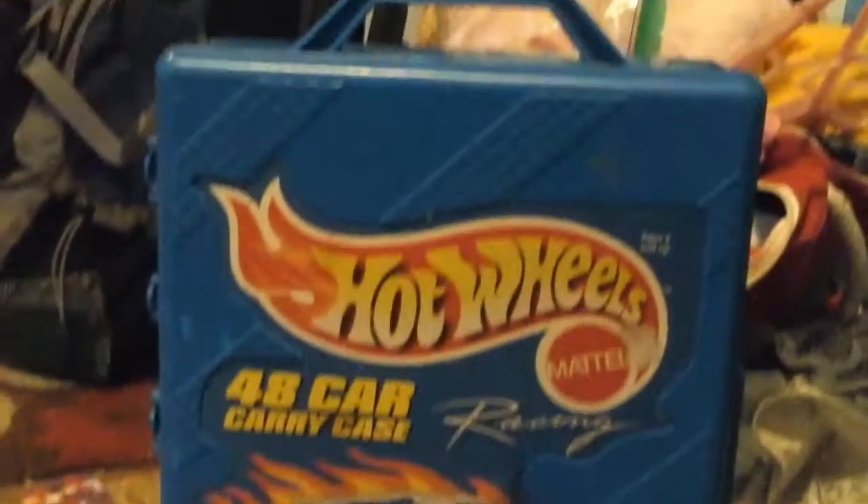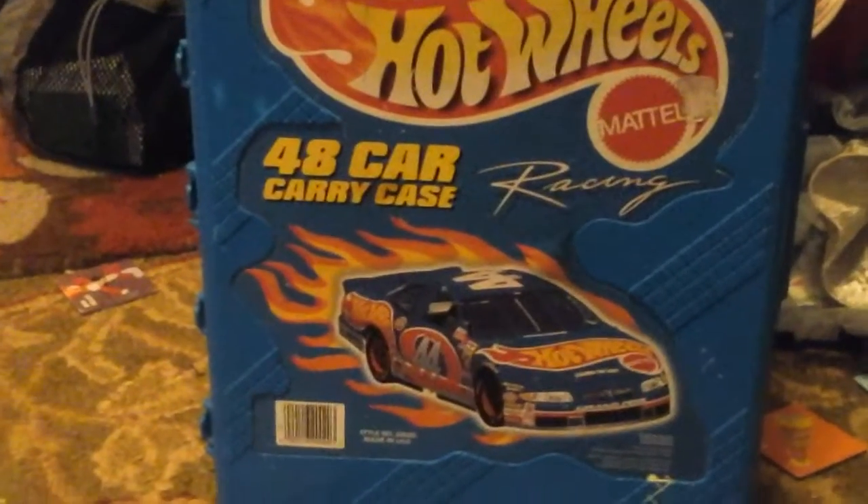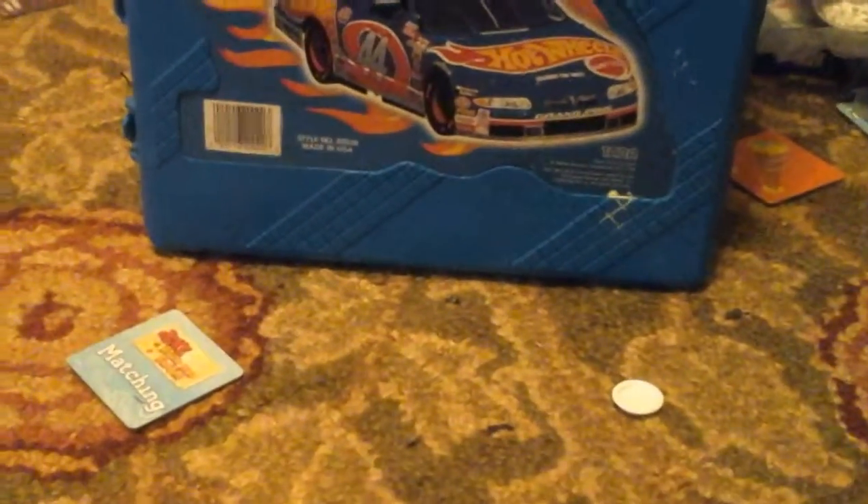What is up guys, today we are going to be doing a Hot Wheels driver thing. If you want to be the driver of one of these cars, subscribe below and leave a comment. Okay, here we go, and sorry about the mess — it's not me. Okay, here we go.